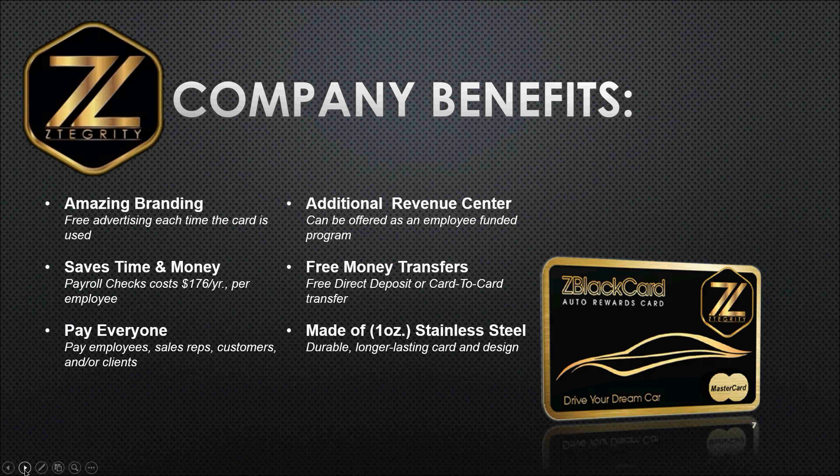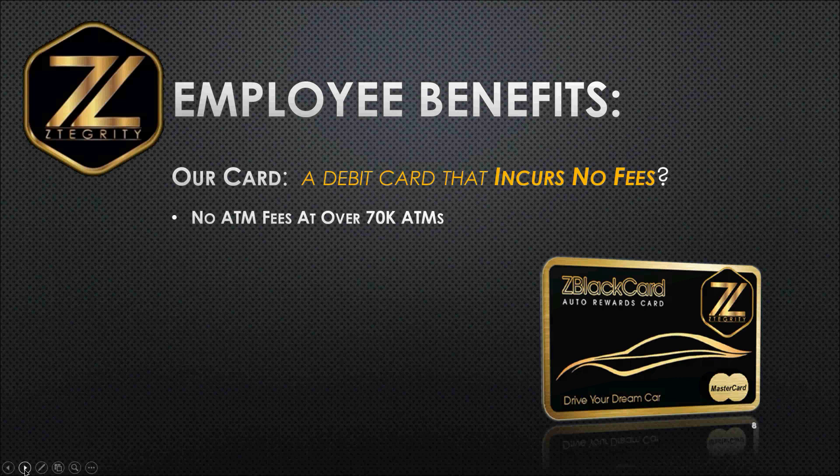You can pay anyone and everyone — your employees, sales reps, customers, and clients. It can also be an additional revenue center for you, because you can offer this as an employee-funded program or a company-funded program as another added employee perk. And it's free money transfers — free for you to do a direct deposit or even a card-to-card transfer. Employees may want a second card to give to their spouse, or for children going to school or college, and they can do a free card-to-card money transfer. The card is also made of one-ounce stainless steel — very durable, longer lasting. You cannot have a more impressive looking card. How's that for a business card on steroids?